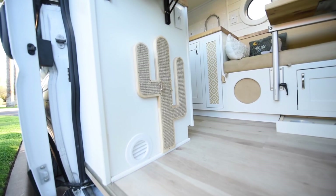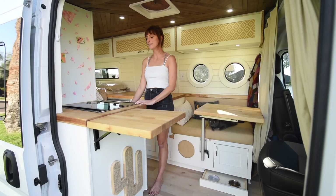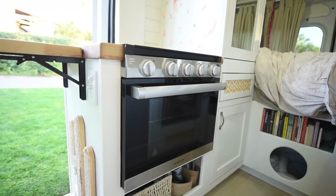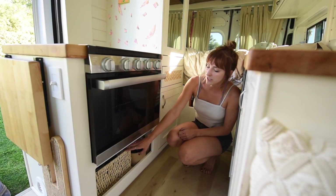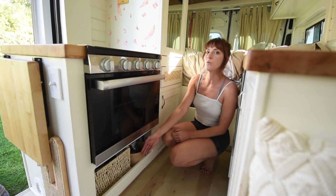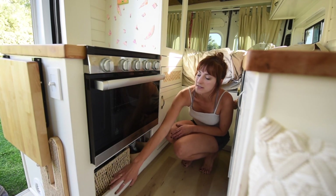Underneath the countertop I have a scratching post for my cat. The stove and oven run off propane, and the oven is a pretty good size — I'm able to make tofu, veggies, and I'm planning to make cookies and bread. Down below there's storage for my pots and pans, cups, and utensils. This is also where my Webasto heater is housed, kind of behind this area.